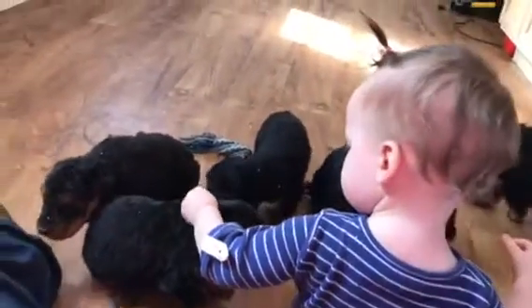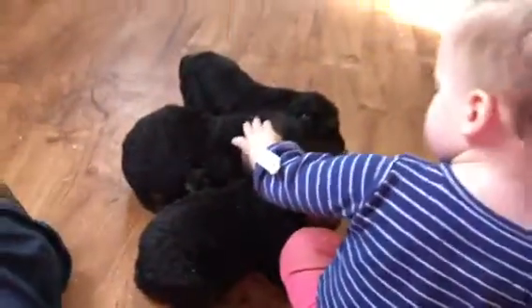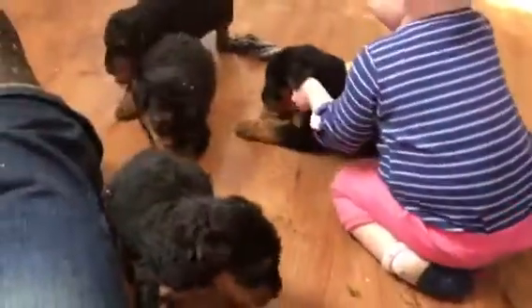They're four weeks old — they were born March 10th. There's still two boys and two girls left. We'll probably start the picking in about a week. Usually it's around five to five and a half weeks old.